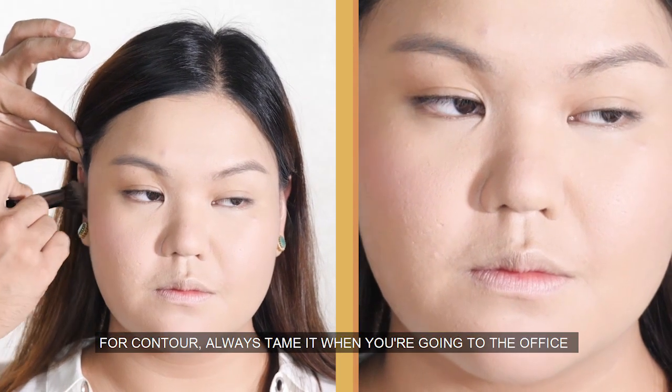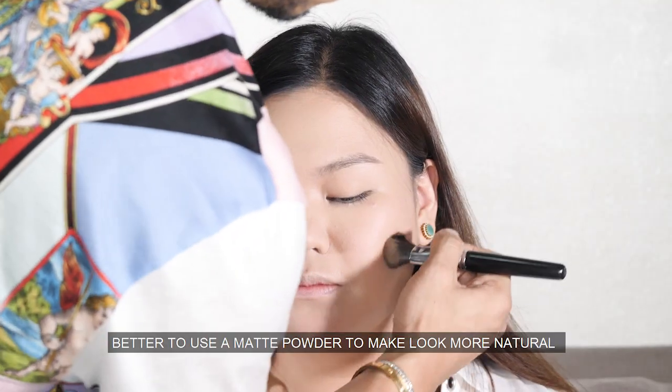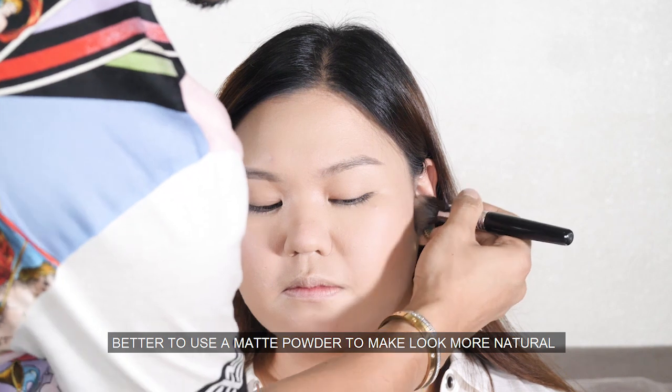For contour, always keep it subtle when you're going to the office. It's better to use a matte powder to make it look more natural.